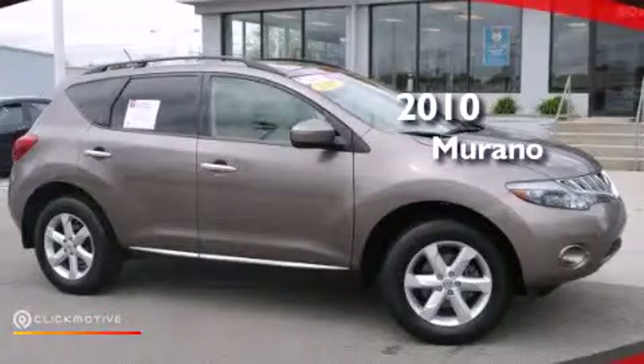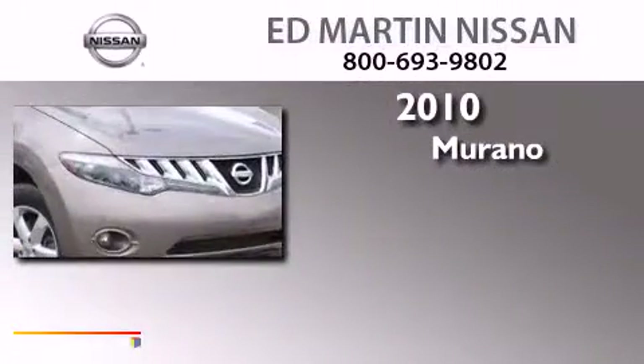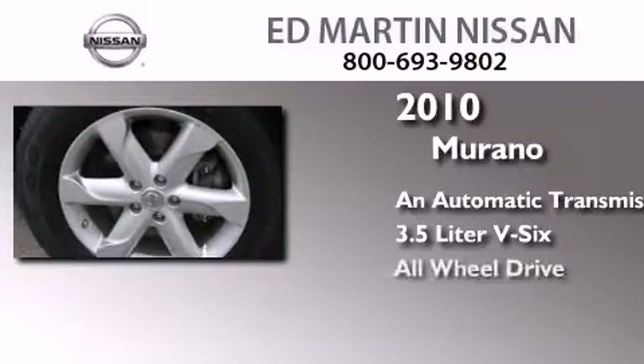This is a certified pre-owned 2010 Nissan Murano. This crossover has an automatic transmission, a 3.5-liter V6, and all-wheel drive.